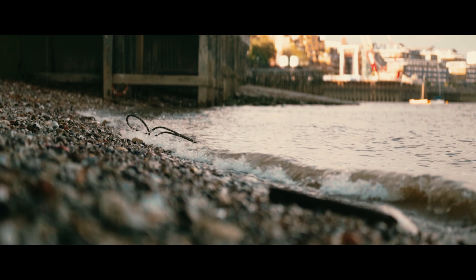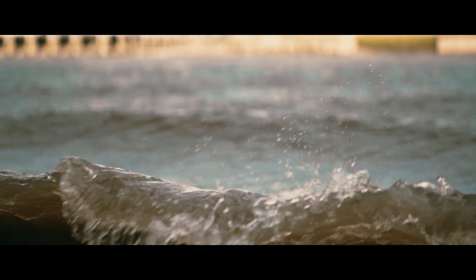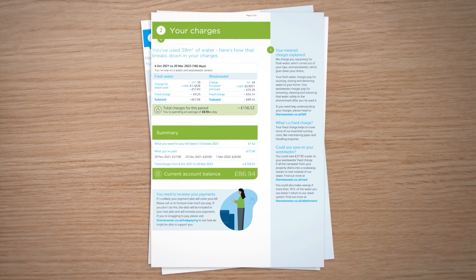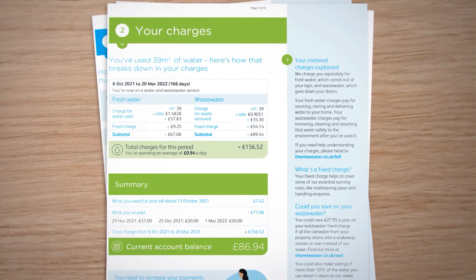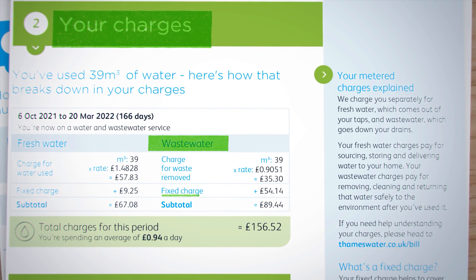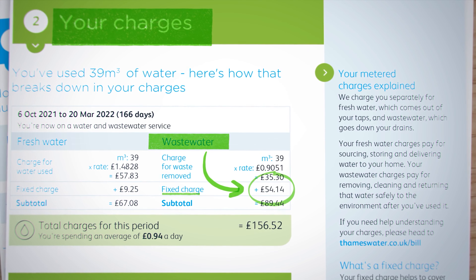The story goes as follows. I switched to a water meter account about a year ago, and I was curious if I could save any money in comparison to an unmetered account with Thames Water. When I got my very first bill, some numbers looked a bit suspicious. In section two of the bill — your charges — you should have a fixed charge listed under wastewater. In my bill this was £54.14.